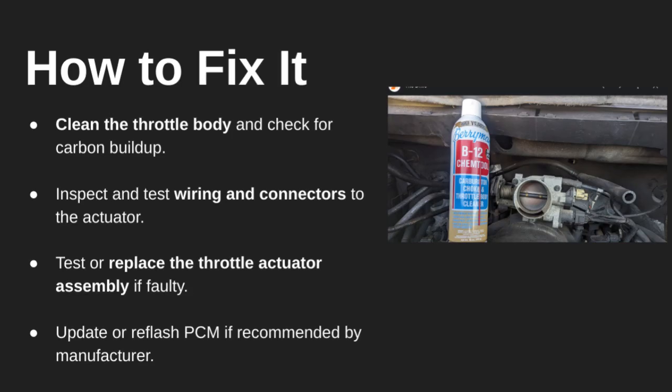To fix this code, start by cleaning the throttle body, especially if there's carbon buildup. Next, inspect the wiring and connectors to the throttle actuator. If cleaning and wiring checks don't fix it, you may need to replace the throttle actuator assembly. Finally, check with your dealer or service manual to see if the PCM needs a software update or reflash.